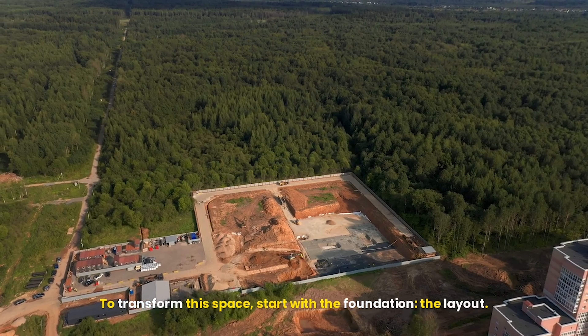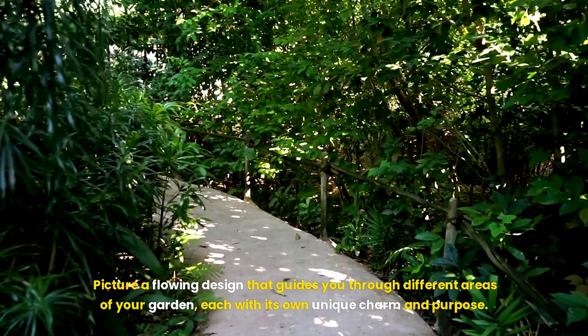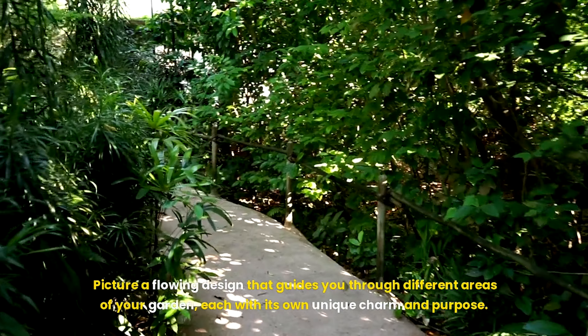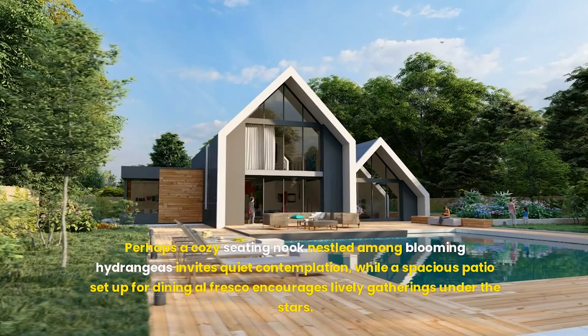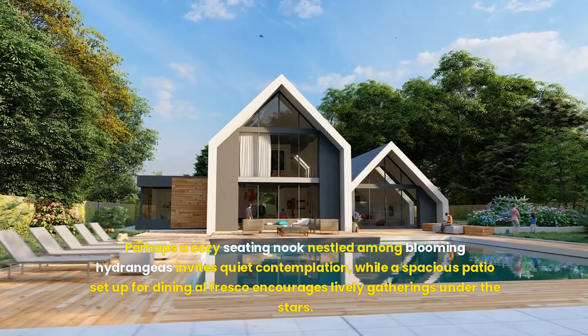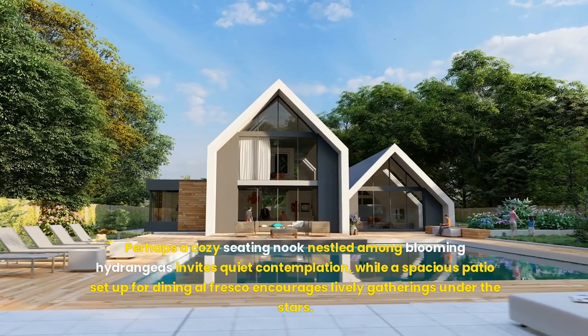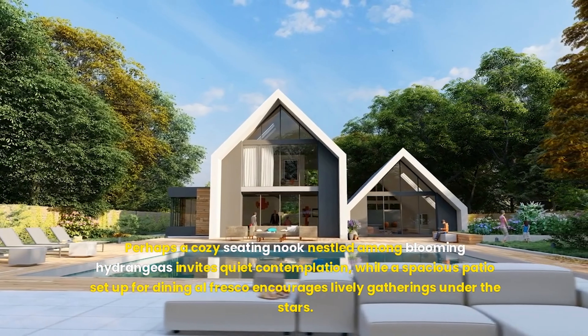To transform this space, start with the foundation: the layout. Picture a flowing design that guides you through different areas of your garden, each with its own unique charm and purpose. Perhaps a cozy seating nook nestled among blooming hydrangeas invites quiet contemplation, while a spacious patio set up for dining al fresco encourages lively gatherings under the stars.